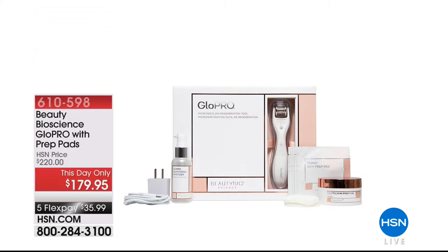Hi everyone, thank you so much for joining me. My name is Bobbi Rae Carter. Get ready — we have an entire hour of Beauty Bioscience with amazing values and incredible technology. I want to show you a couple of items that are coming up a little bit later on in the hour. Starting off with a brand new configuration, this day only, and I will personally tell you this is another item that I use every day.